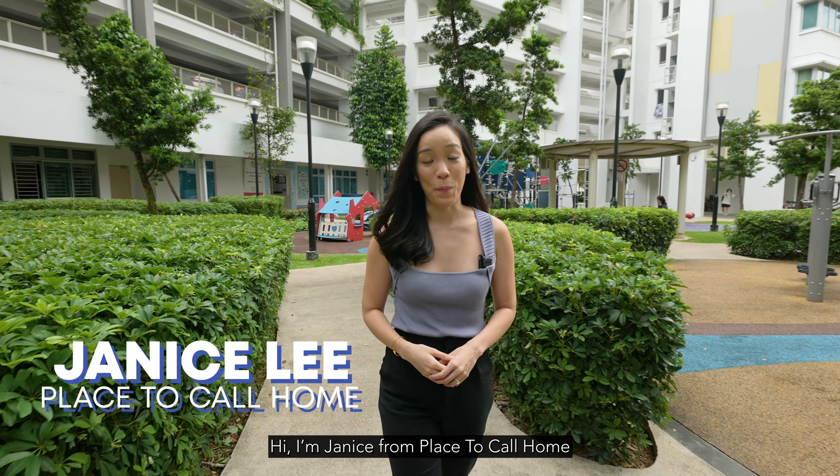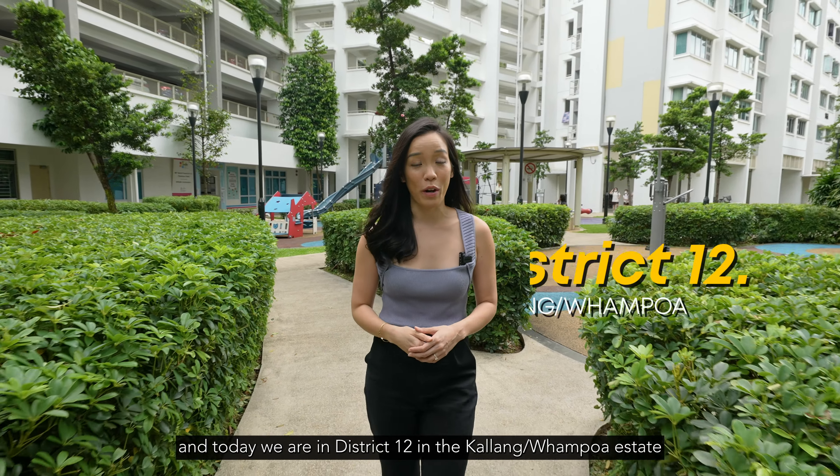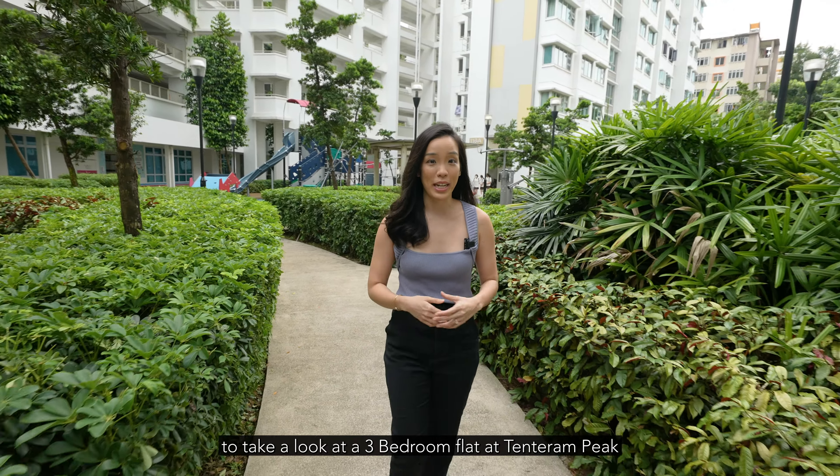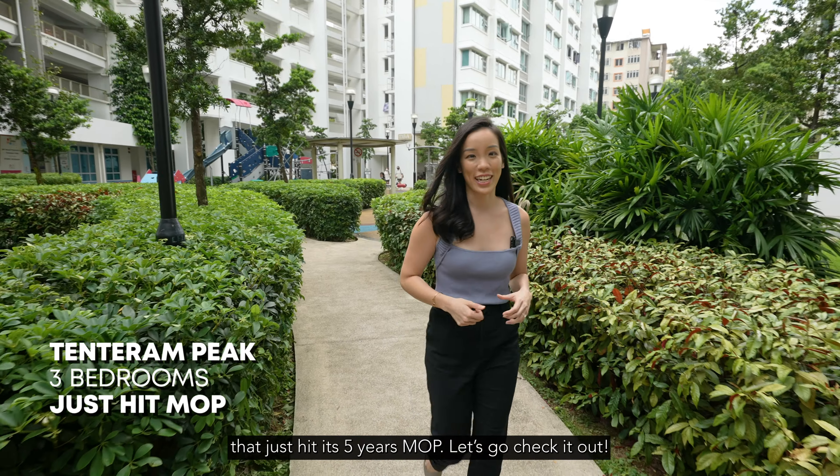Hi, I'm Janice from Place to Call Home and today we are here in the District 12 Kallang Whampoa Estate to look at a three-room flat in Tenteram Peak that just hit its five-year MOP. Let's go check it out.